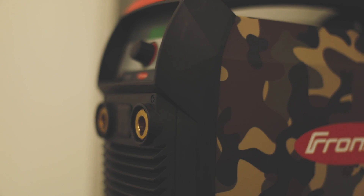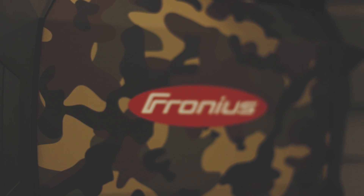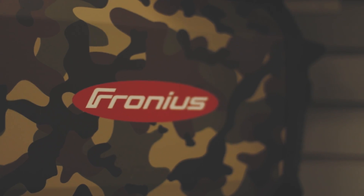In addition to welding technology for robotic applications, we offer solutions for MIG, TIG, and stick welding. We also implement complete automated welding solutions tailored to our customers' specific needs for welding automation.